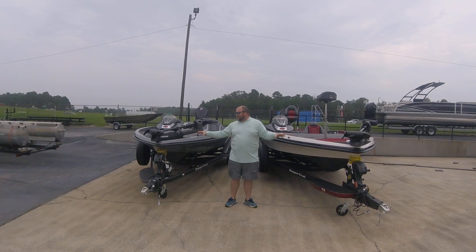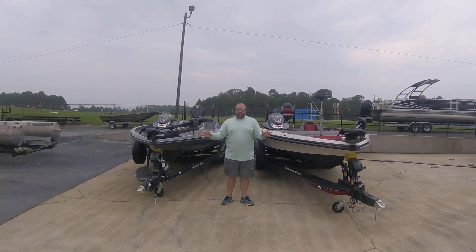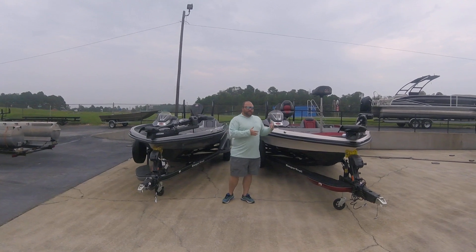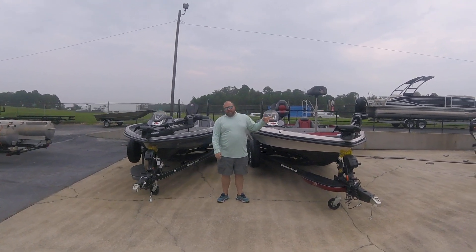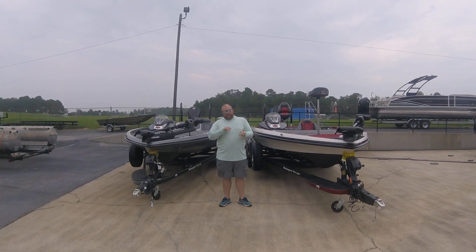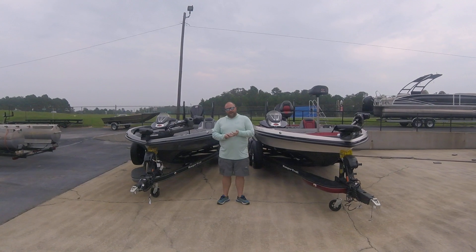We want to take just a minute to showcase these two boats. These two boats are set up identical. They're both the Ranger Cup packages, so they've both got 12 and 9 live units in them, Lowrance Ghost trolling motors on them, and they've both got two 8-foot Power Pole blades. Boats are very loaded out.